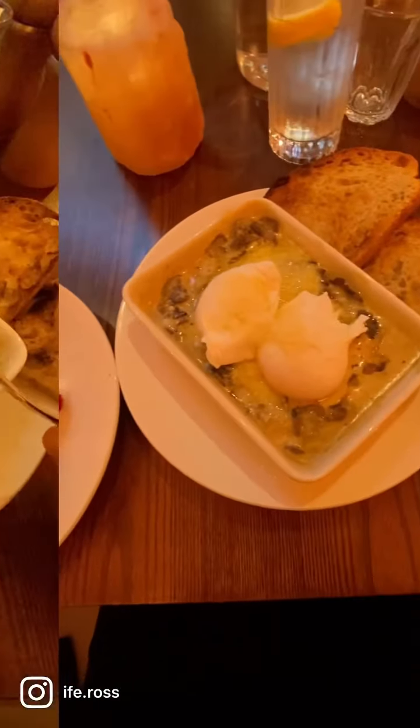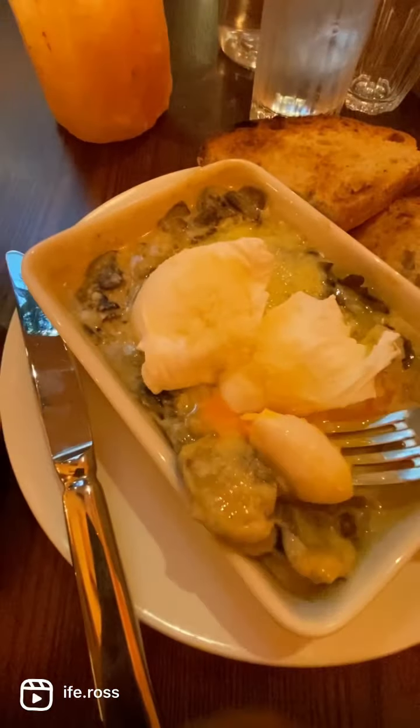I ordered banana bread and baked eggs. I usually don't like my eggs runny but look at that — so rich, so creamy. I love mushrooms.